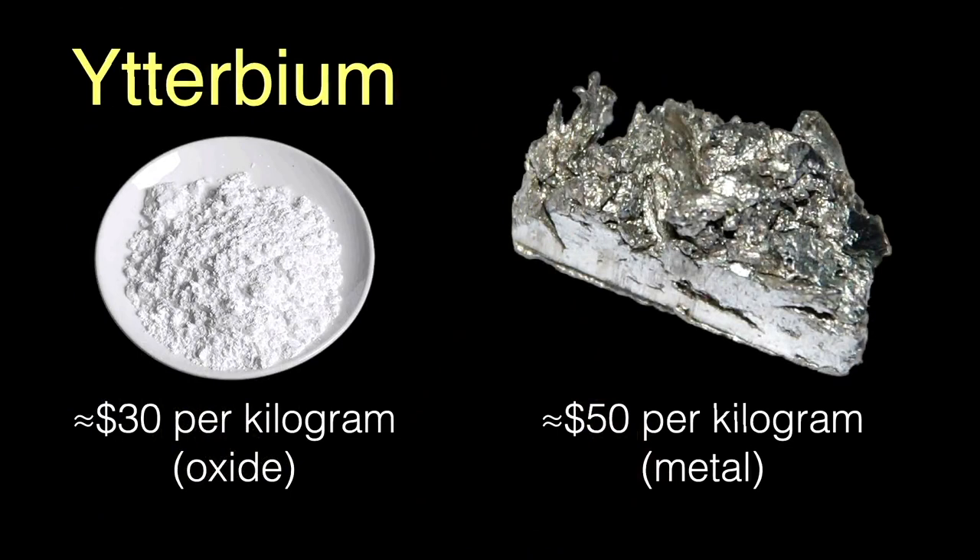As with most elements, the price of ytterbium varies widely with purity and the quantity you buy. 99.99% pure ytterbium oxide goes for about $30 per kilogram, and the pure metal is about $50 per kilogram — shockingly inexpensive considering its rarity.